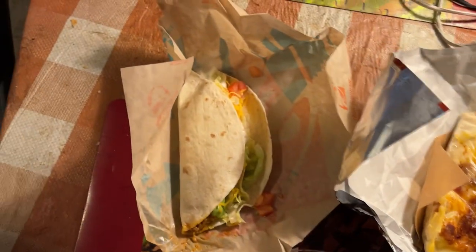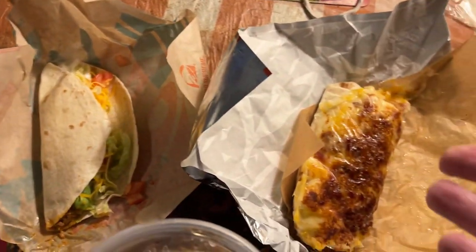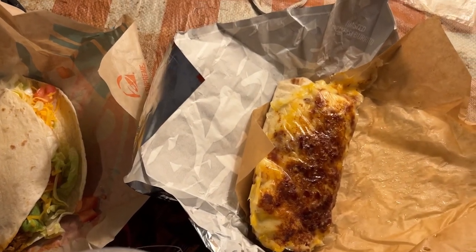The reason I got the combo — well, there are a couple of reasons. One, if I just reviewed this, you can see the size — they're not huge — it'd be a mighty short video.